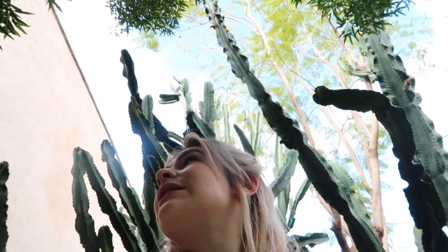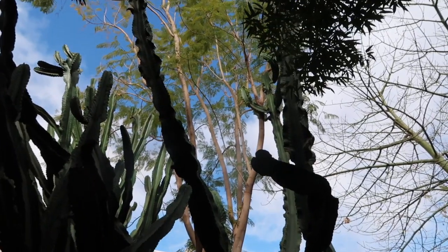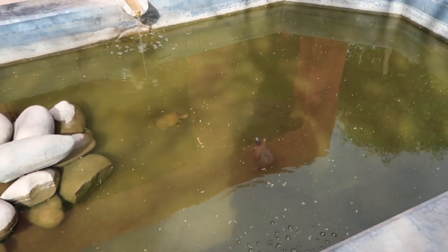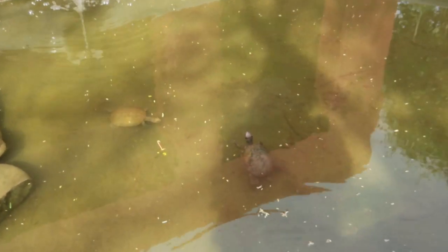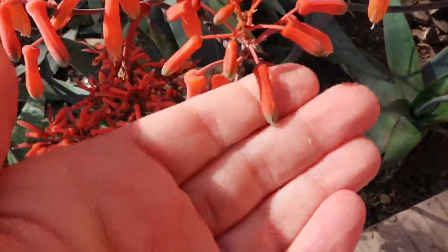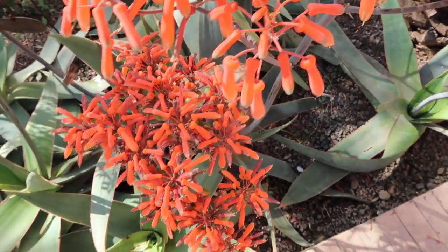Loads of massive cacti — how big, how tall is that? 20-foot cacti! I feel like I'm in Jurassic Park a little bit. Look at him — he's swimming! This is so sweet. Big fan of these little plants because they look like penia.